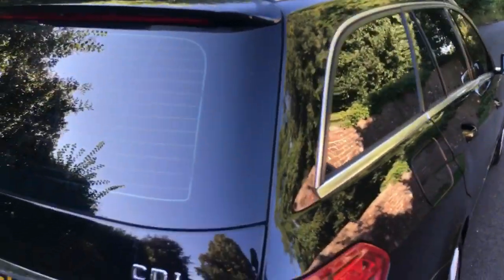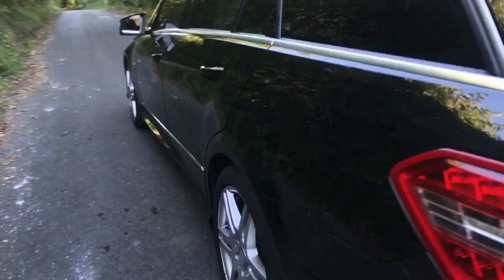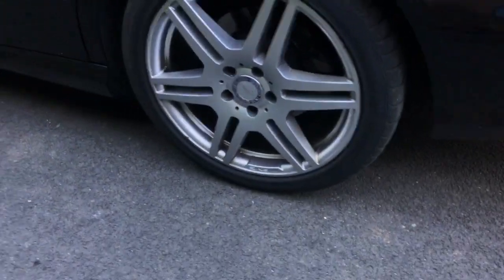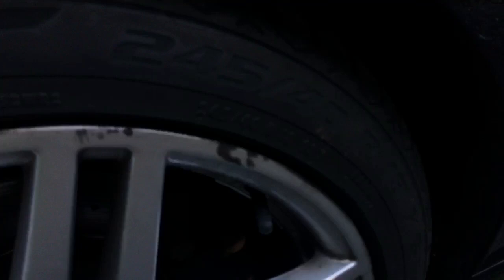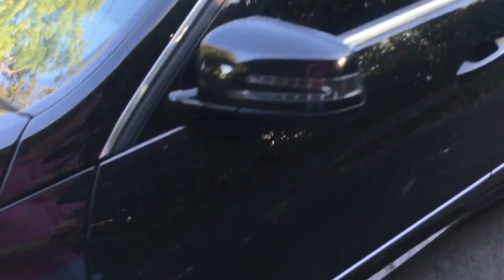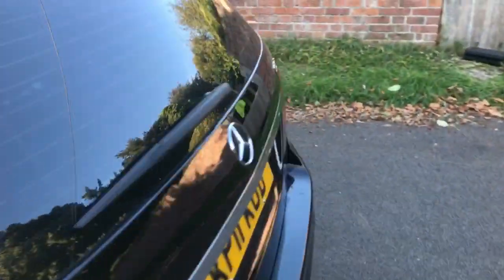Nice privacy glass all round. The wheels here — there's a bit of a bigger mark on this one, but that's actually just a bit of grease that would wipe off. Indicators are integrated into the wing mirrors.